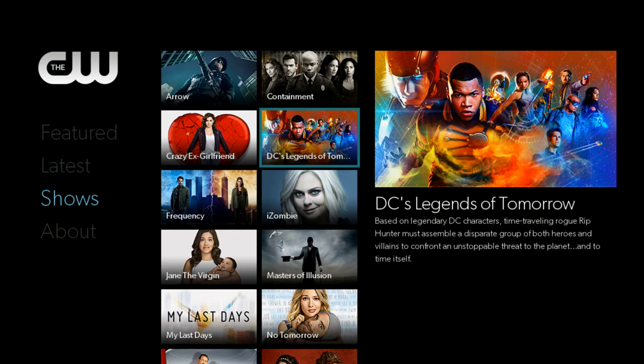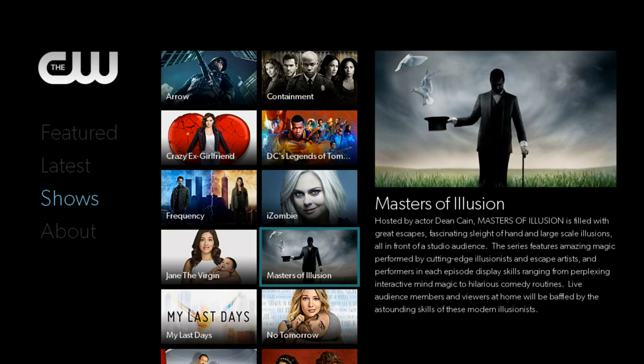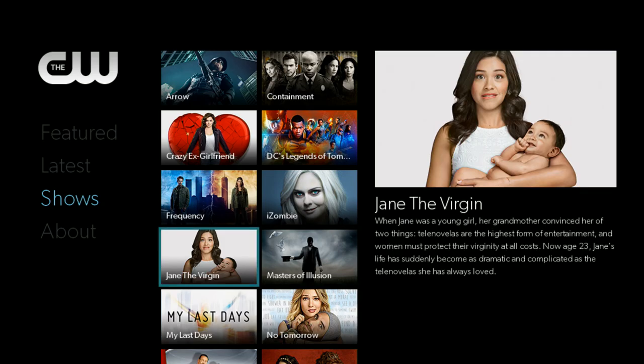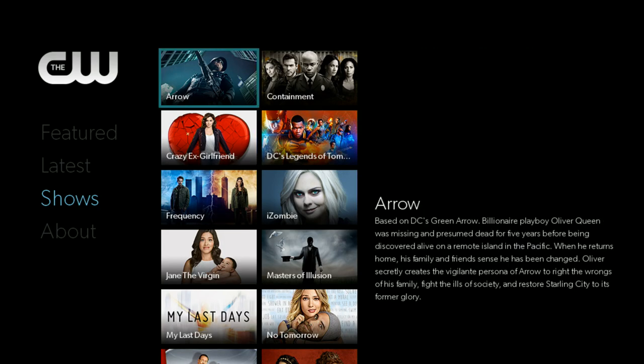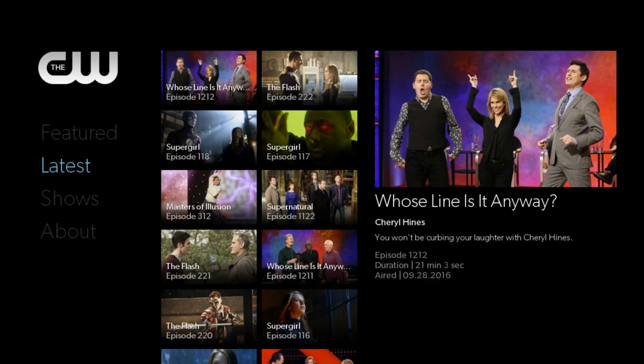If you think about it, it's actually a lot like what Hulu did when CW had their shows on Hulu — you could only watch the last five episodes. So really what you've got here is something like Hulu, but subscription-free, fee-free, and simply commercial-supported.